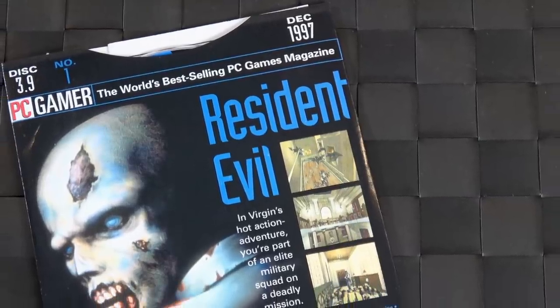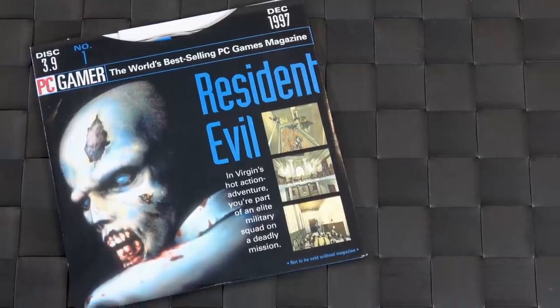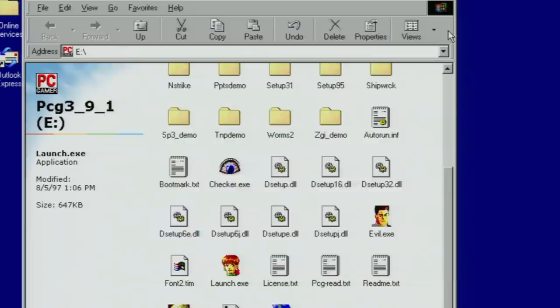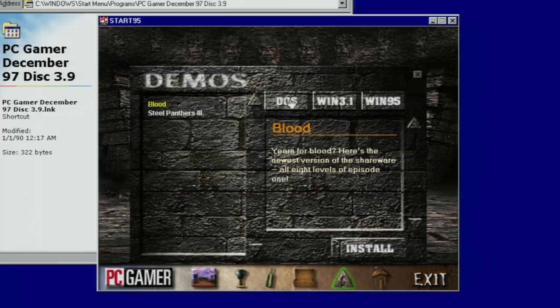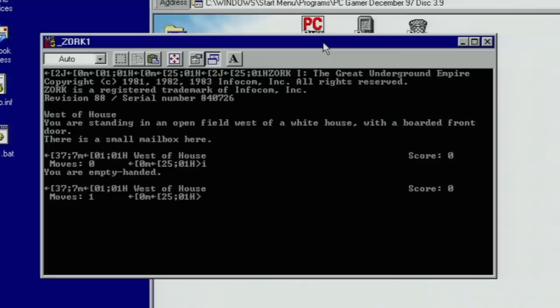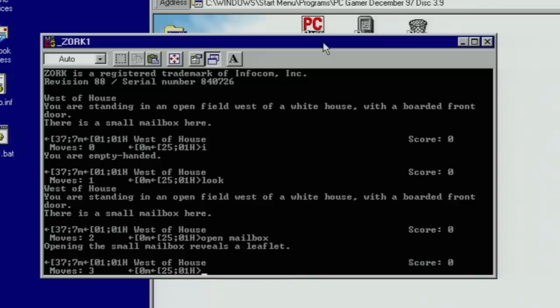You talk to younger gamers and they assume the original Resident Evil was a console exclusive, but it was brought to the PC and actually it was a very good version of it, and they included a demo here. The reason I wanted to show this demo is because, like so many others, they included free versions of games — on this one, they included Zork 1, 2, and 3. Although when I installed it for this video and tried to play it, you'll notice that the characters are all screwed up. I'm not sure why that is — the joys of gaming on Windows back in the day. You'd have weird problems like this and you'd have no idea why.